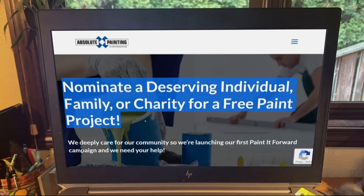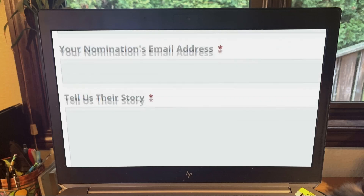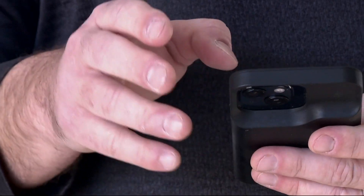They'll send one of their color experts out, set up the dates, find a time that works, and make the house look a lot prettier. You can make nominations on their website until February 24th — enter your contact details, name the person, charity, or family, and make sure to tell their story.